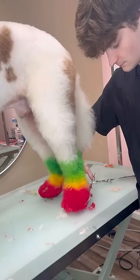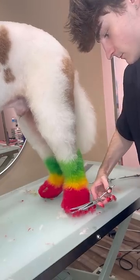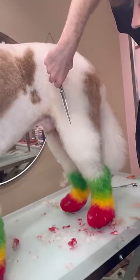Scissoring around Bo's red feet was just so oddly satisfying. I was thinking how it kind of looked like I was giving the Anger emotion from Inside Out a haircut.